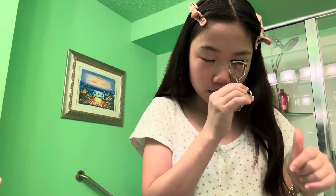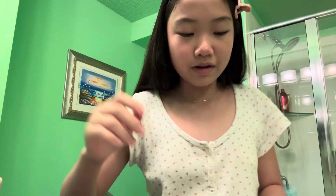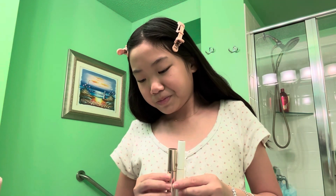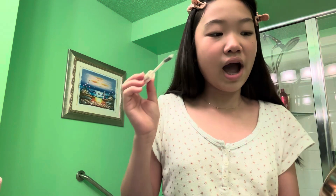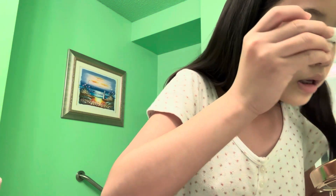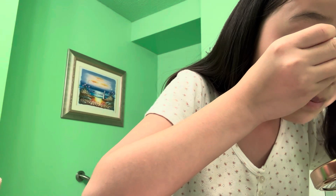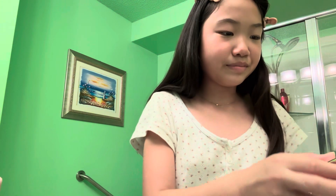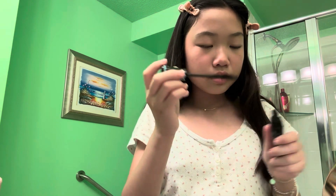For lash primer I only have two: number one is the comb one and the White Salt is two. I've only used it once or twice so I don't remember if it's good or bad. Hopefully it's good because I need a good lash day. For mascara, number one is White Salt, number two is the Essence, and number three is the Lancôme. Siri says three — the Essence one. Okay, not the best one but it still does its job.